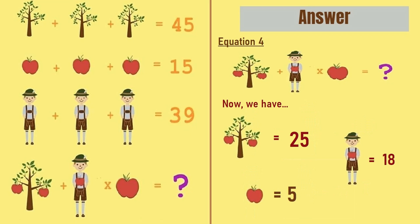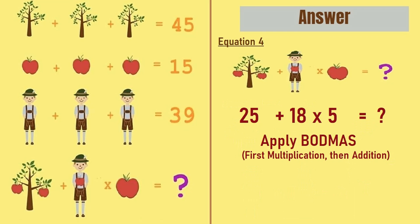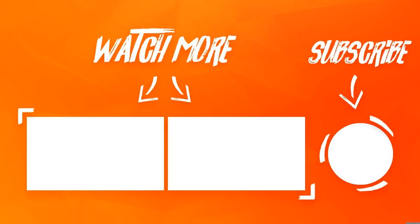An apple is equal to 5. Putting all these values into equation number 4, we have 25 plus 18 multiplied by 5, which equals question mark. Now we apply BODMAS, which says we do multiplication first, then addition. So 18 into 5 is equal to 90, and 90 plus 25 is equal to 115. So the correct answer of this puzzle is 115. Hope you liked this video — do give it a thumbs up. For more puzzles and riddles, please subscribe to PuzzleAdda. Thanks for watching!